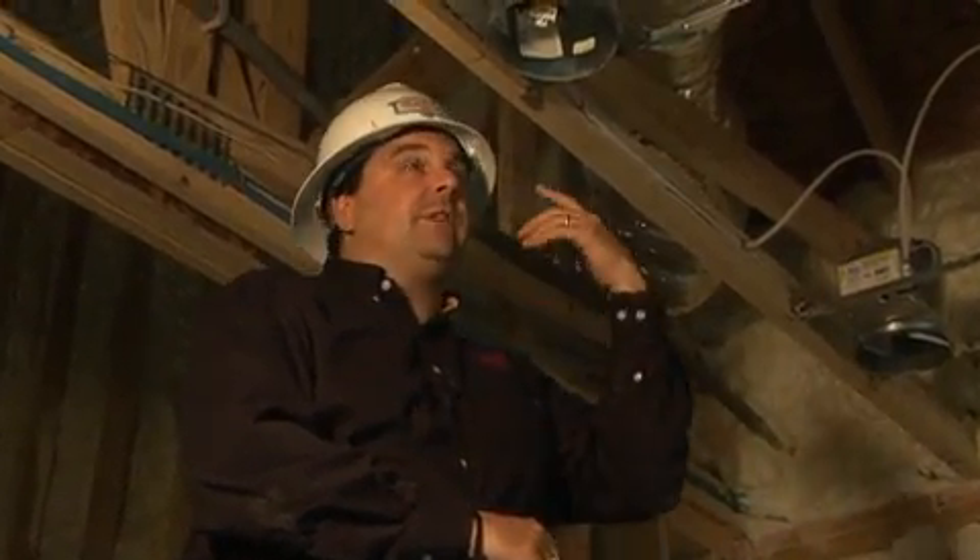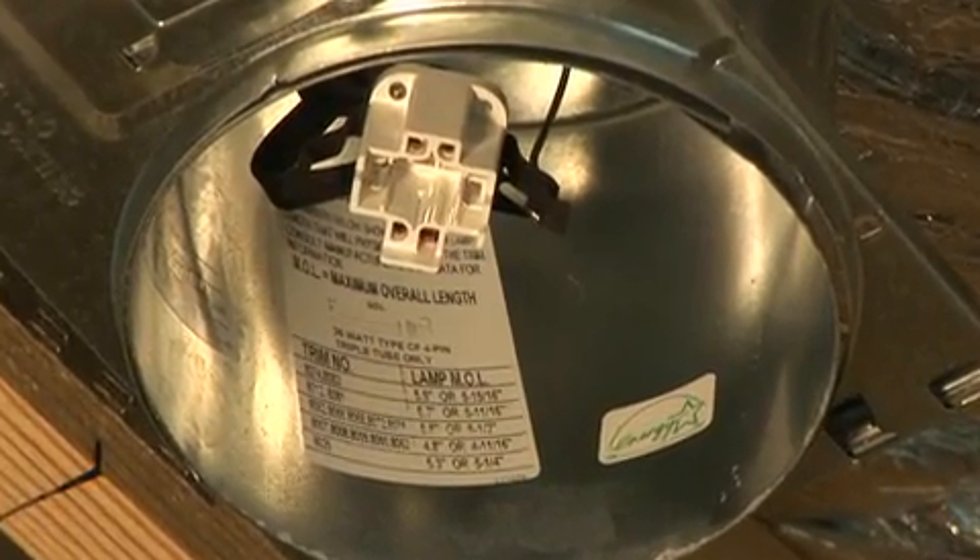All of the homes in this community have an Energy Star appliance and lighting package. Fixtures like these light fixtures are Energy Star rated. Not only is the housing itself airtight to minimize the amount of air that escapes up into the unconditioned spaces of the home, but they also have a four-pin connector that can only plug in a compact fluorescent lamp. These lamps use a fraction of the amount of electricity as a conventional light bulb.